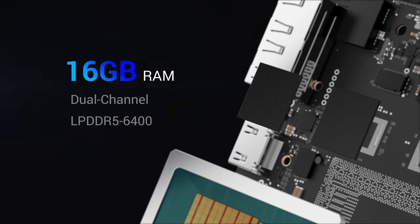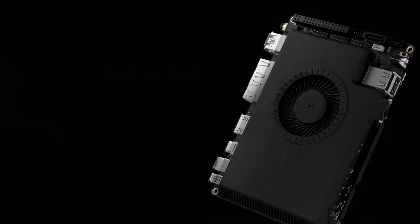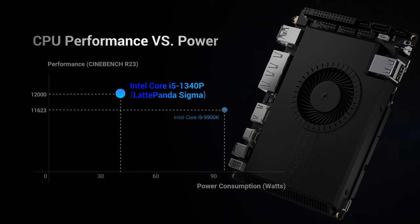16GB dual-channel RAM ensures super-fast and smooth multitasking. Compared to equivalent CPUs, it consumes 50% less power, significantly decreasing carbon emissions.